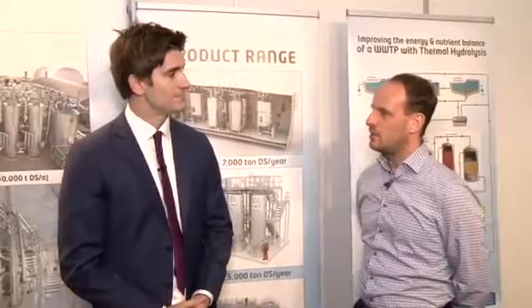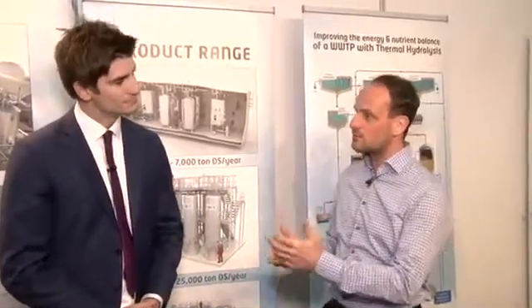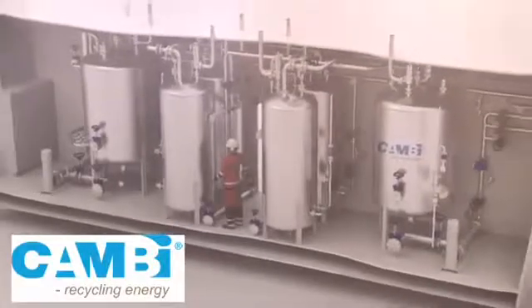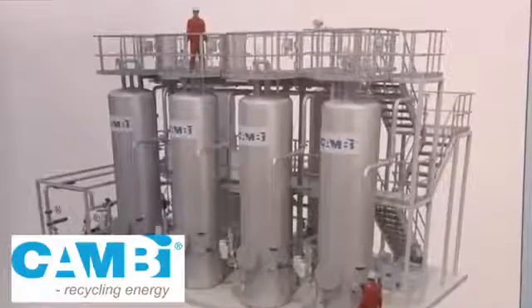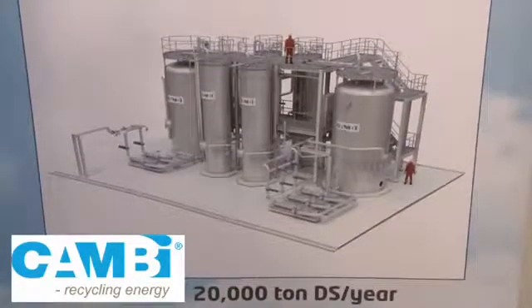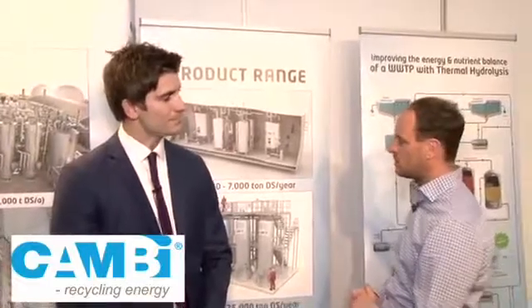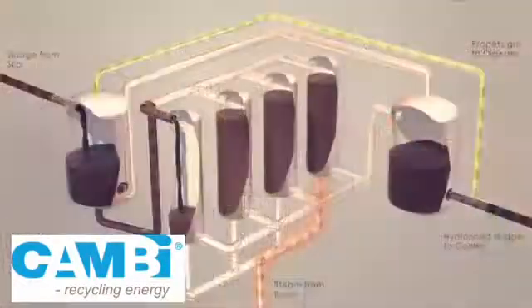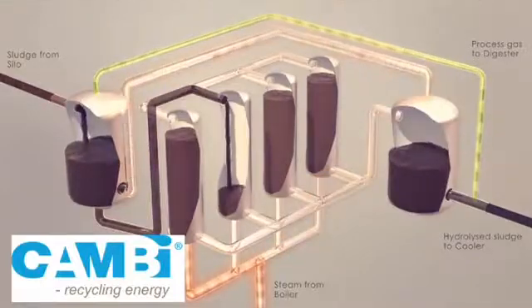Well, we have recently developed our process of thermal hydrolysis into products and we have developed a number of standardized solutions to ease the entry into the market. Camby is known mainly for large-scale projects, but we have taken that down also for mid-size and small-size wastewater treatment plants. We've developed three solutions: the B2 solution based on two cubic meter reactors, the B6 solution based on six cubic meter hydrolysis reactors, and the standard B12 solution based on 12 cubic meter reactors for bigger systems. With these three products we now cover the whole market, from very big Washington DC type of plants to small-scale wastewater treatment plants starting from around 100,000 people equivalent.